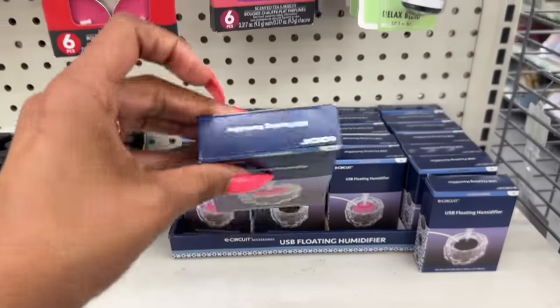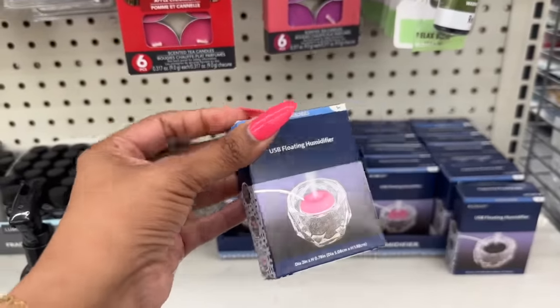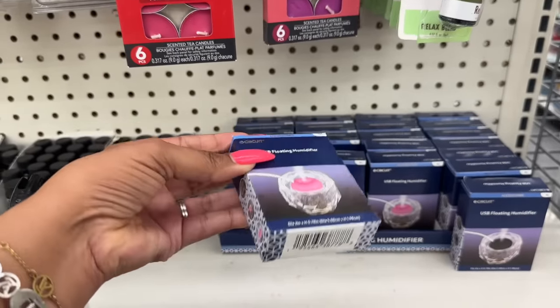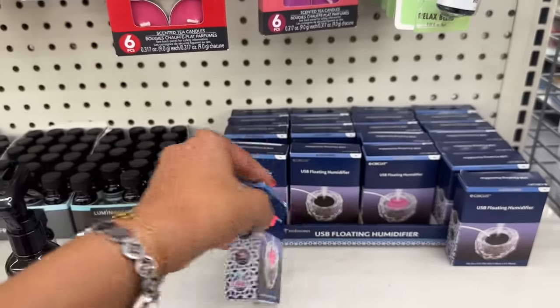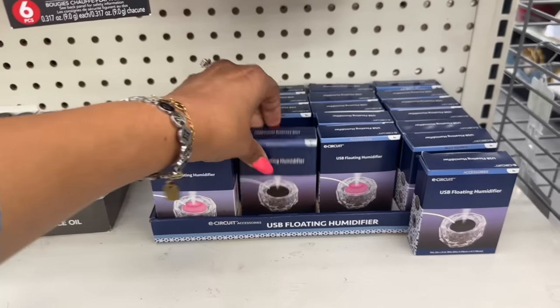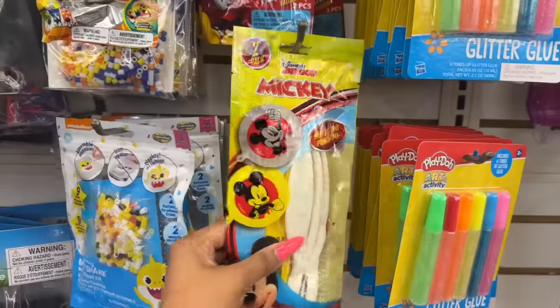These are also back — I showed these a while ago, maybe last year. They brought back the USB floating humidifier by E-Circuit. They have it in pink and in black. How cool is that!